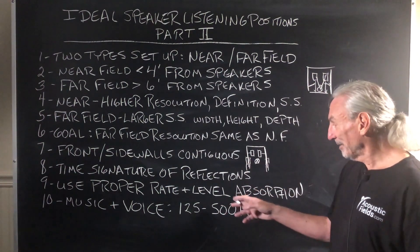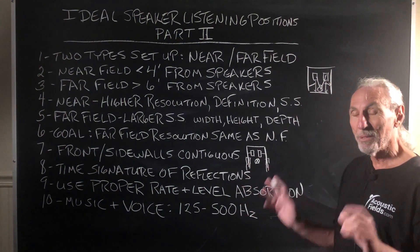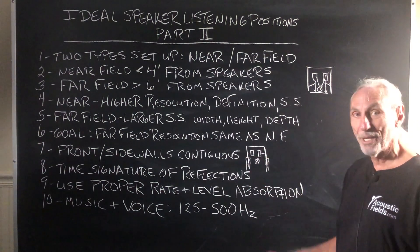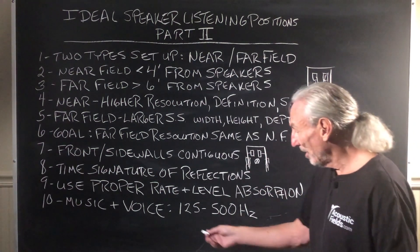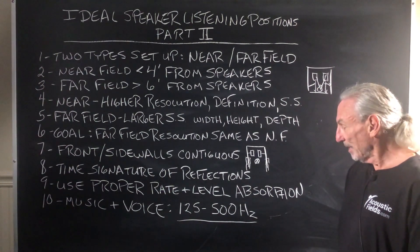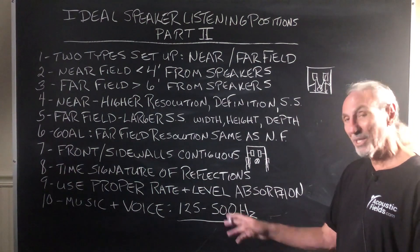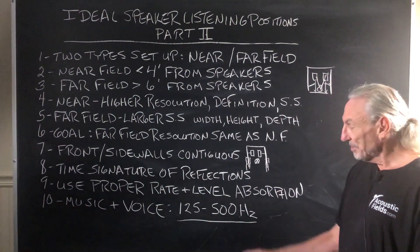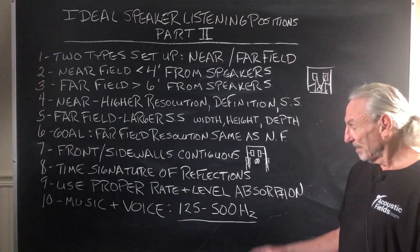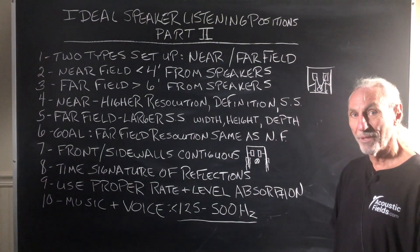So how do we get this right? We have to use the proper rate and level of absorption. I harp on this and people just don't get it. There are not very many curves that work well for sidewall reflections. You have to focus on the 125 to 500 cycle region — that's really critical. Engineers know this when they mix. I go out of my way to help engineers clean this area up all the time. This is the area that causes them to check if their mix translates in somebody else's room — this is where they struggle. And of course, they all struggle below 125 because of their rooms.